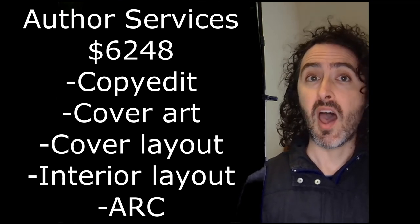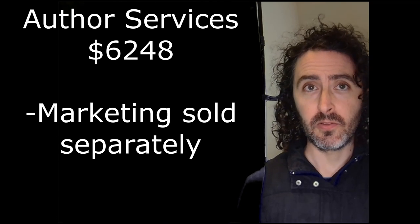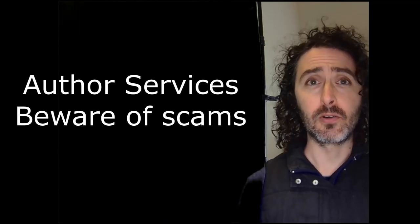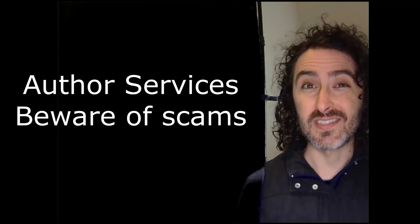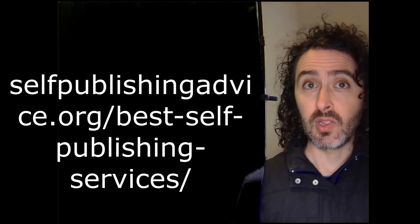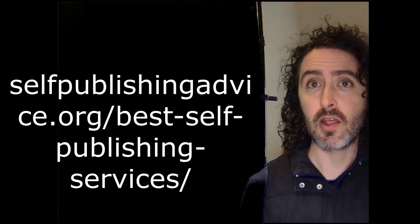The $6,000 did not include any marketing whatsoever. There are a lot of scammers out there, so do your homework before paying for anything, including author services. There are good watchdog sites out there you can check, as well as a good list of best self-publishing services on selfpublishingadvice.org.